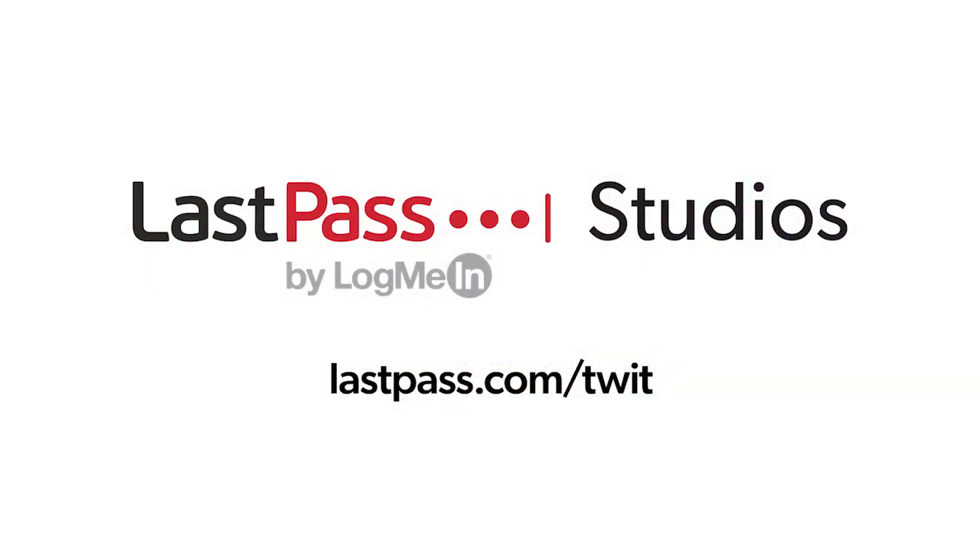Hands On Android is brought to you from LastPass Studios. You're focused on security but are your employees? LastPass can ensure that they are by making access and authentication seamless. Visit LastPass.com slash twit to learn more.